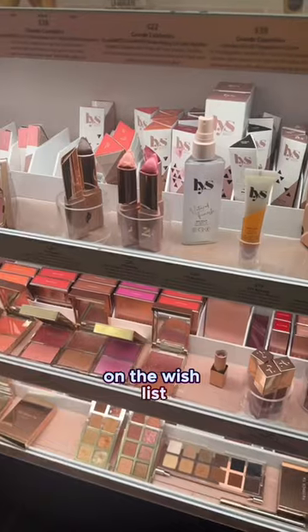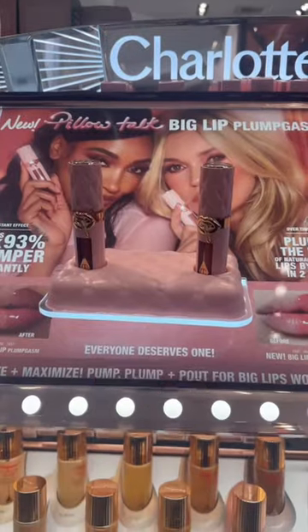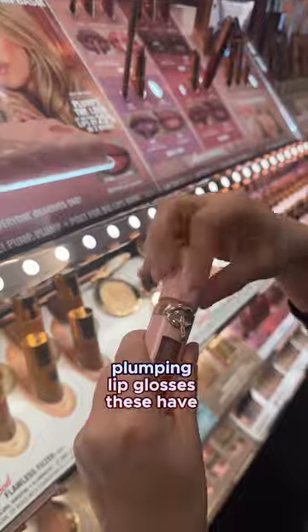Didn't need this either, but I wanted it. On the wish list, I wanted the bubbly shade of the LYS cream blushes, so she came home with me.